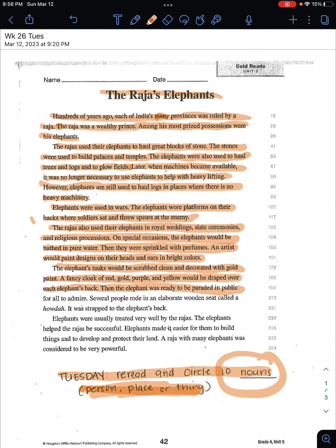'Then the elephant was ready to be paraded in public for all to admire. Several people rode in an elaborate wooden seat called a huda, which was strapped to the elephant's back. Elephants were usually treated very well by the Rajahs.'